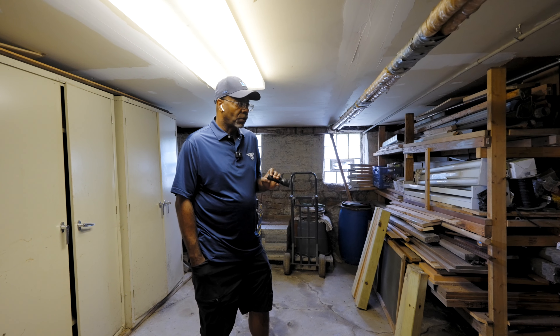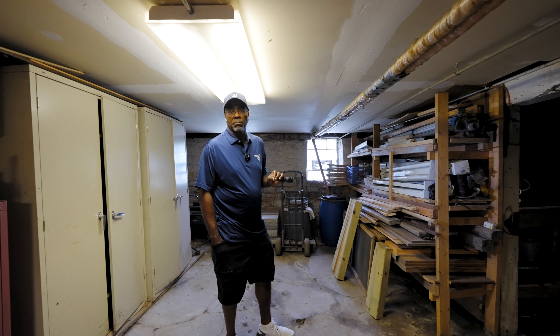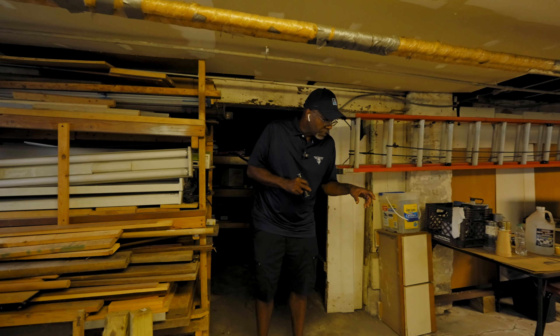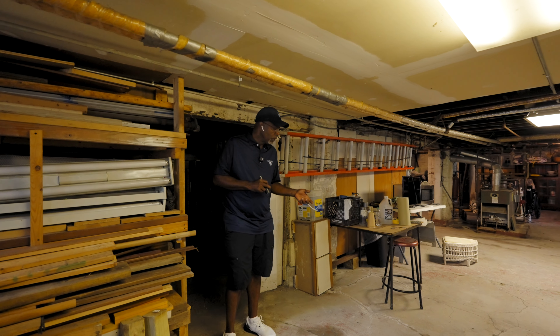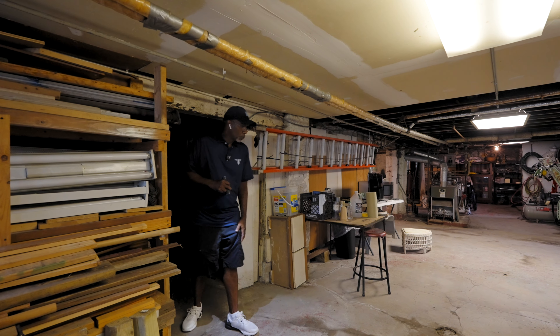I wouldn't recommend a drain tile system unless this basement was going to be finished. Due to the height of the ceiling we have here, I don't think it'll ever be finished and used as livable space. The cracks in the floor and the moisture are because we have a thin layer of concrete — typically about an inch and a half or two inch mud slab that's poured. These wet spots are static pressure pushing the moisture up as water rises.